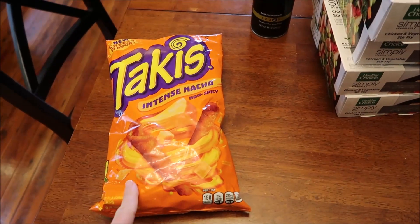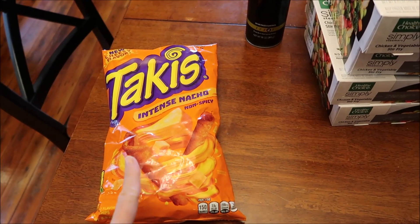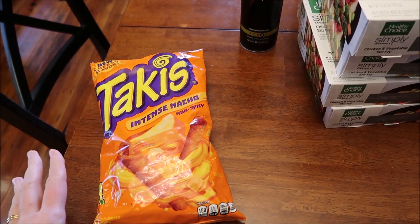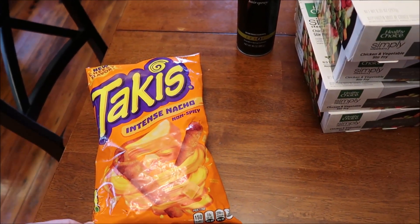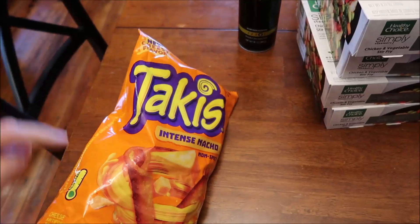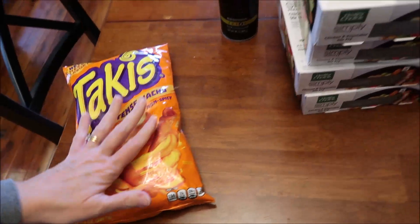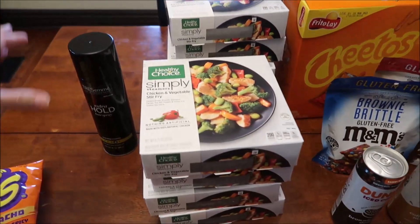The new Takis Intense Nacho also have some popcorn and potato chips — it says non-spicy, which is great. These are for people who like cheese but don't want the spice. Over here it gives you a meter — it's literally non-spicy. Those were from Walgreens; the rest was from Walmart.